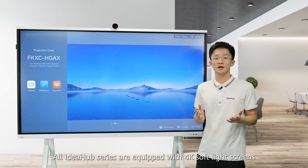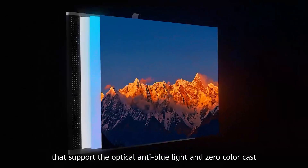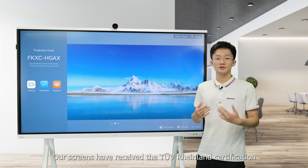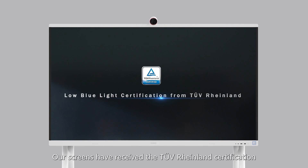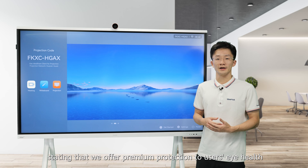All IdeaHub series devices are equipped with 4K soft light screens that support optical anti-blue light and zero color casts. The screens have received 2K soft light certification, confirming that they offer premium protection to user eye health.